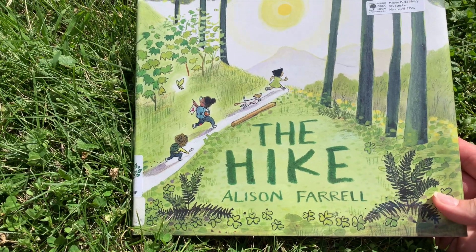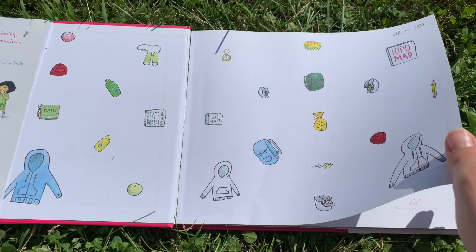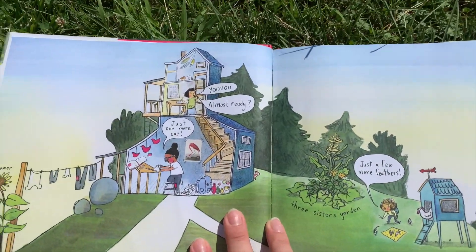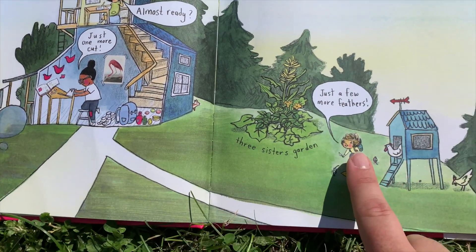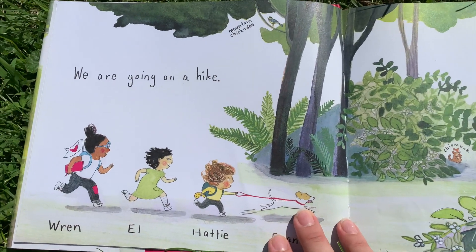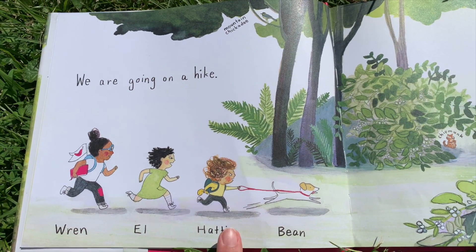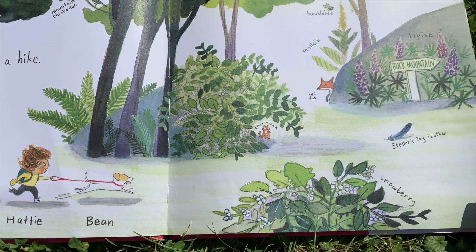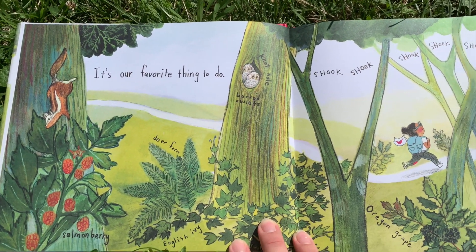The Hike by Allison Farrell. 'The hike — you almost ready? Just one more cut, just a few more feathers.' We are going on a hike — Wren, L, Hattie, Bean. It's our favorite thing to do.